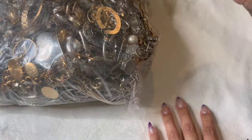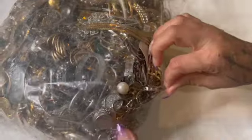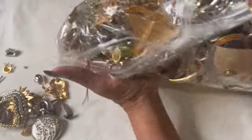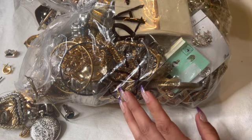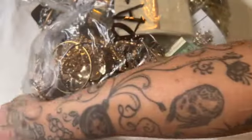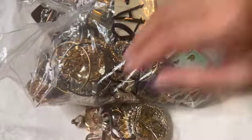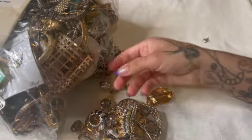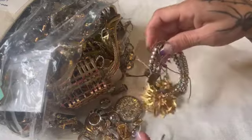Hello everybody, welcome to my channel, my name is CC. I am back with another bag — this one is busting over here. It came and it's totally busting but it was closed. I got this bag a couple years ago, back in 2020. Let's get into this bag. How is everybody doing? I hope everybody's doing good. I want to thank everybody who has been subscribing, watching, or commenting on my videos — I really do appreciate it, thank you guys so much.